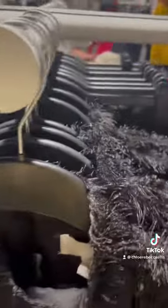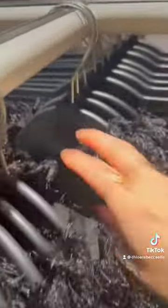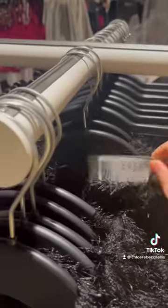Then I check every single mannequin to make sure that their outfits have a full size curve, and then I put it all back into size order just to make it super easy for the customer to shop, and then I sort the hangers to make it all neat and tidy as well.